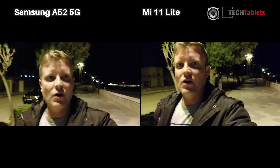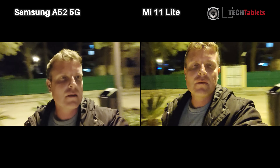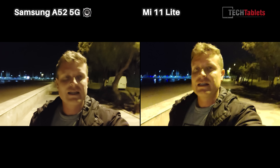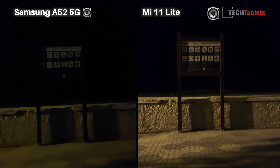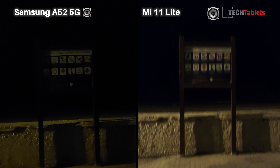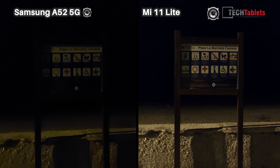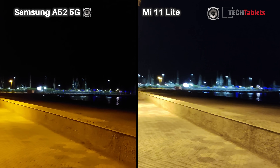Over to our low light video performance — difficult conditions for both phones. The 32 megapixel sensor in the Samsung up against the 16 megapixel in the Mi 11 Lite — will that actually give it any advantage here? Both set to 1080p. Looking at the rear cameras in low light, it's very dark — almost 10 PM. One of them has optical image stabilization, the Samsung, but it does not seem to be helping here, because the Mi 11 Lite is doing a much better job. Look at the noise coming through in the black sky.